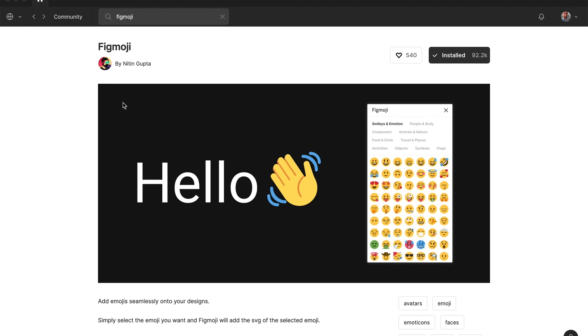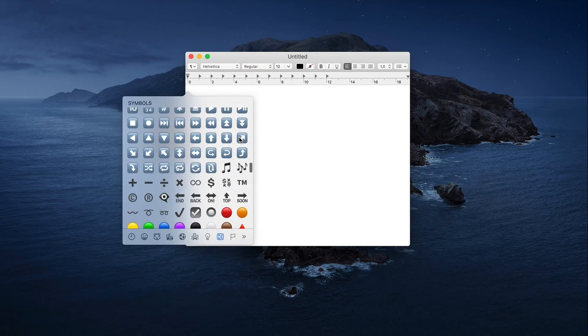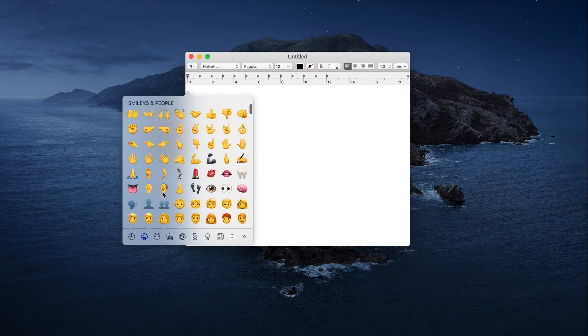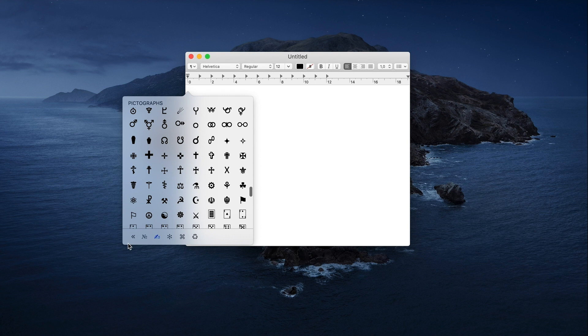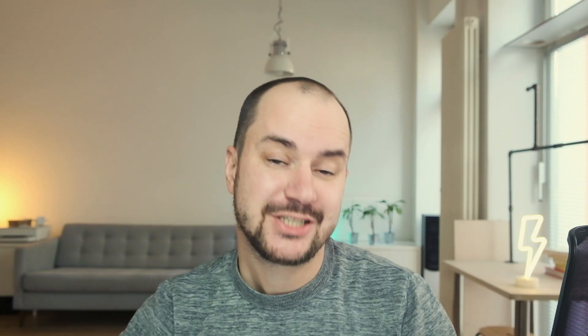Number two: Figmoji. Here's my favorite keyboard shortcut which works on any Mac — it's Control Command Space. If you hit these three buttons at the same time, it will open a context menu from which you can select all emojis and special characters. This is super cool if you want to enrich your emails, notes, or social media posts with emojis just like you know it from your phone. But it does not work in Figma.